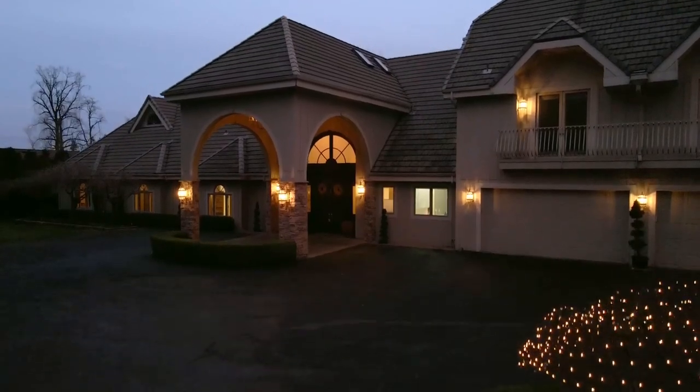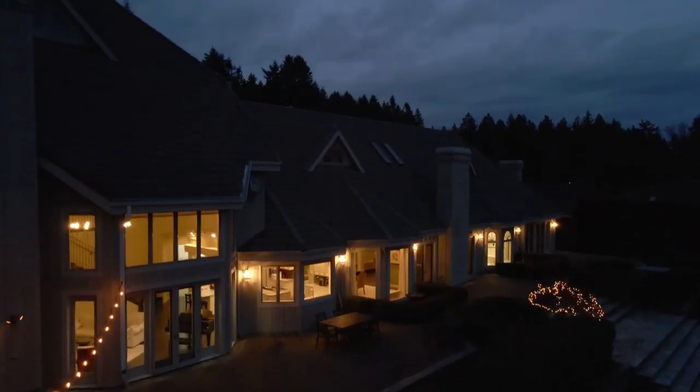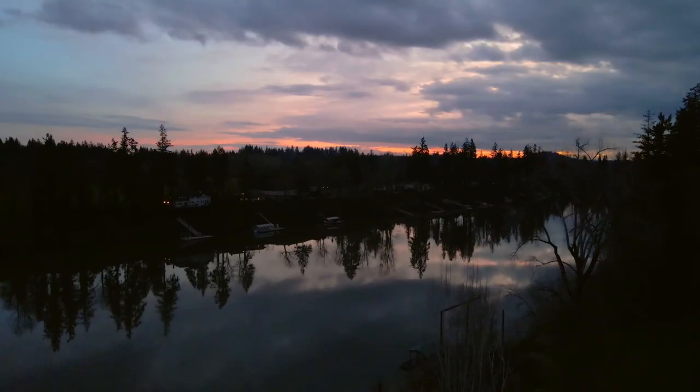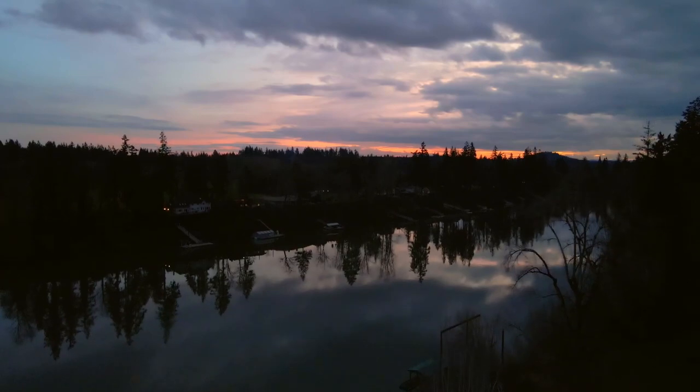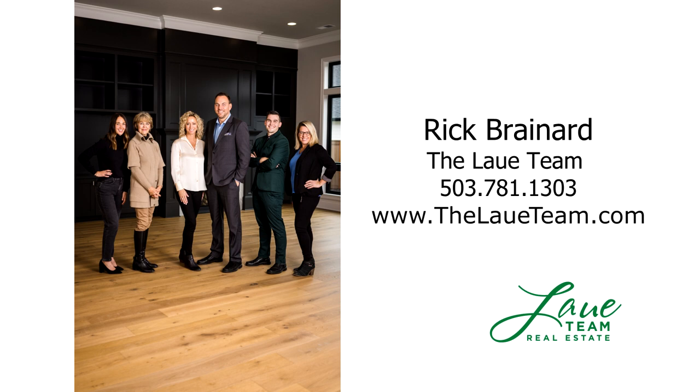A rare opportunity to enjoy the best in riverfront living — it's all here ready for you to call home. For more information or to schedule your own personal tour, please contact Rick Brainerd with Premier Property Group.